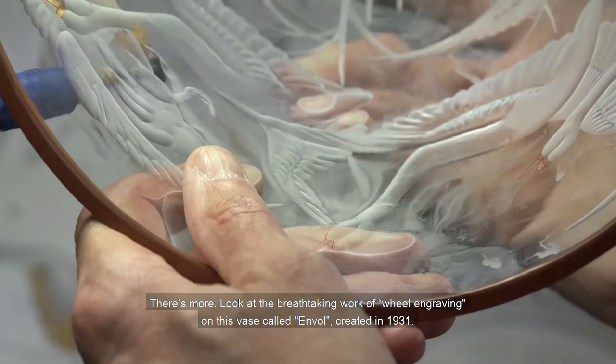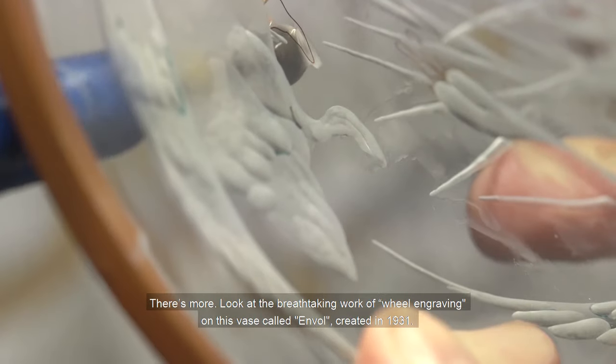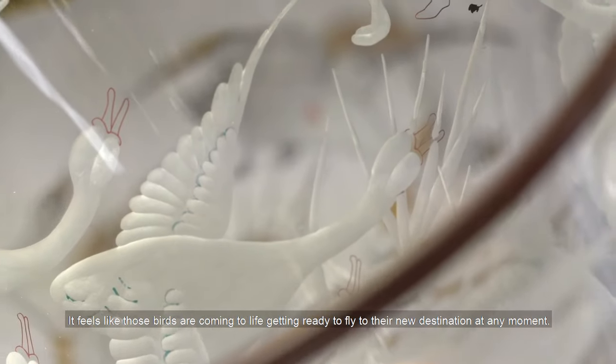Look at the breathtaking work of wheel engraving on this vase called Monvaux, created in 1931. It feels like those birds are coming to life, getting ready to fly into their new destination at any moment.